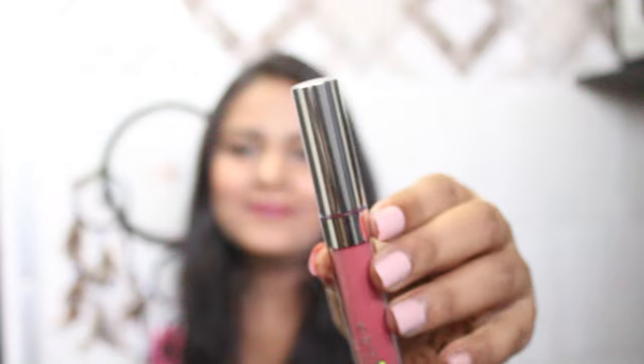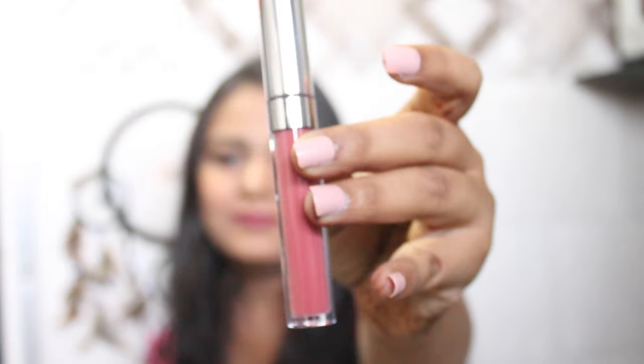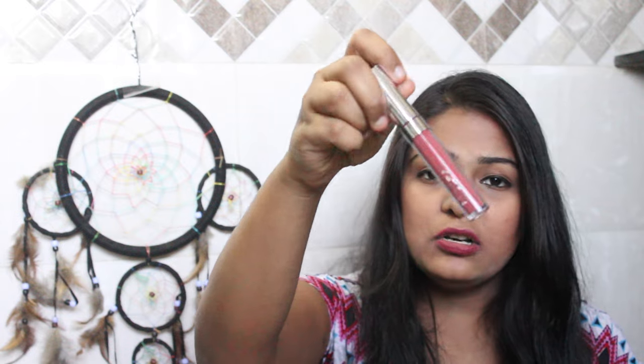The last and final product is the Ultra Matte Lip in Bumble. I wanted to try out some of the shades, and this was just around six dollars which is amazing. Overall, I'm really happy with the products.